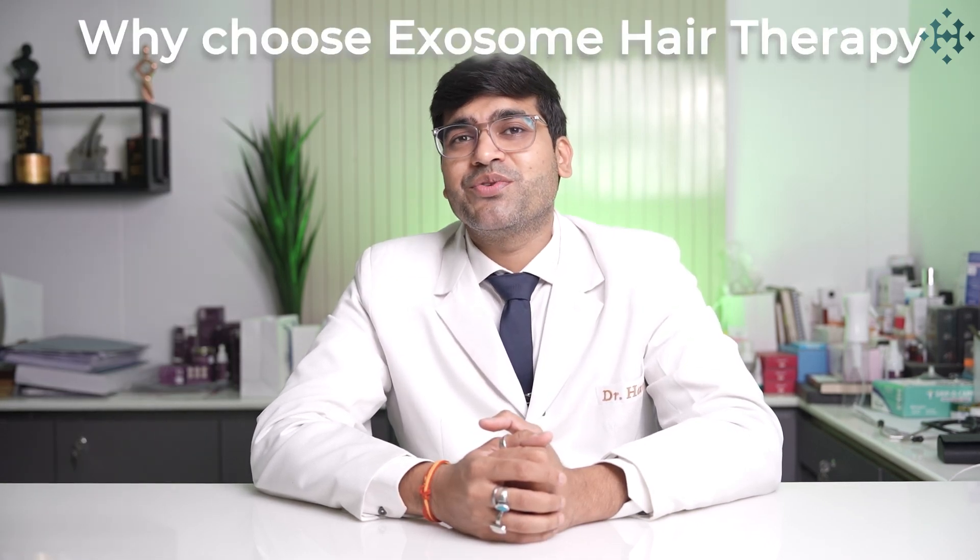Why choose exosome hair therapy over other hair restoration treatments? Let's go over the key benefits. Non-surgical — no surgery, no complex procedures, and minimal downtime. It promotes hair growth by stimulating dormant hair follicles, leading to thicker, healthier hair. It's quick and convenient, with each session typically done in under 90 minutes. Many patients experience long-lasting results, with sustained improvements in hair growth that can last for months or years. Plus, you can return to your daily activities immediately after the treatment, making it a great option for those with busy lifestyles.